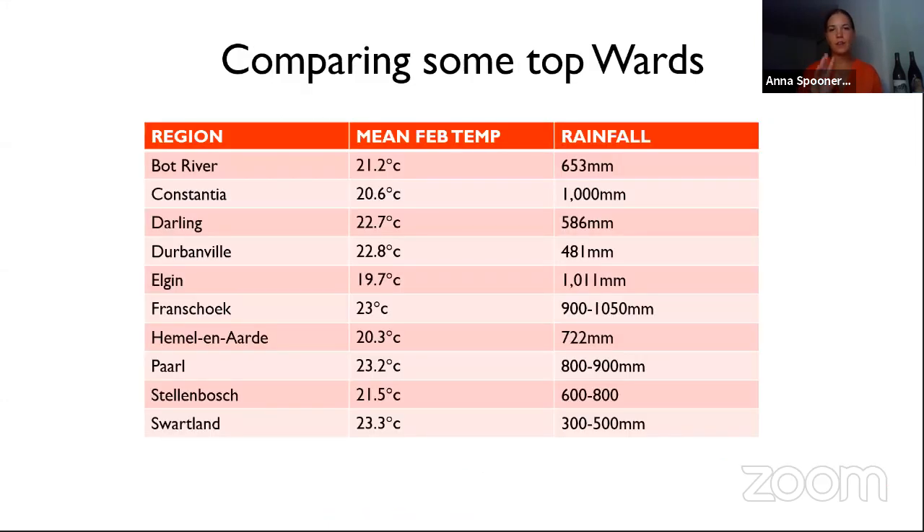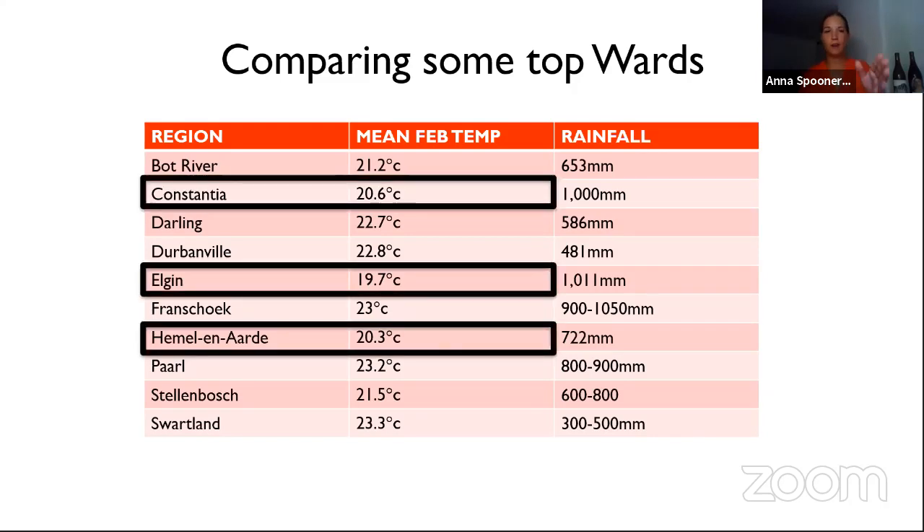I've picked three top cool climate areas to focus on today. The average peak summer temperature in February: Constantia is 20.6 degrees, Hemel-en-Aarde is 20.3 degrees, and Elgin being the coolest is 19.7 degrees. Of course there are parts of Stellenbosch grown at higher altitudes that are cooler, and parts of Durbanville with a huge burst of afternoon wind. But in general, these three regions are cool climate regions or wards.